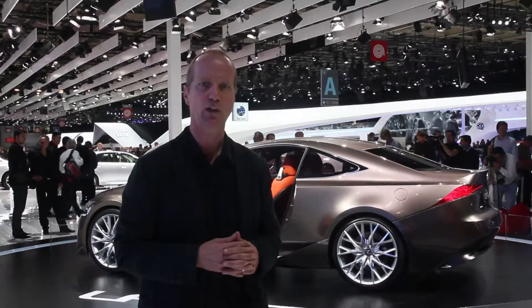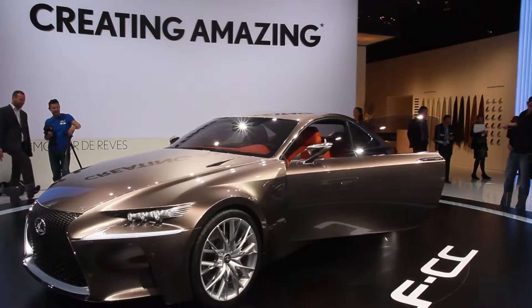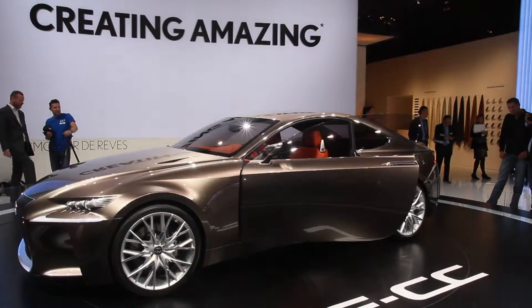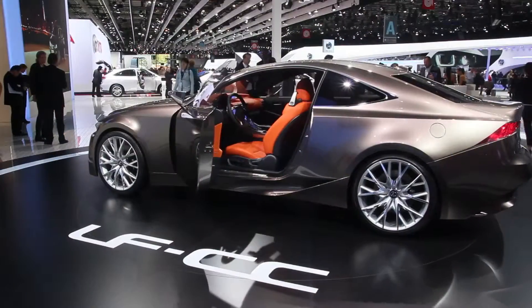Let's take a closer look. Now as Lexus continues to overhaul their product line, they're launching here in Paris the LFCC Hybrid Coupe. Now the reason this is important is because the rumor is that the styling direction for this car will be used for the next generation of IS.